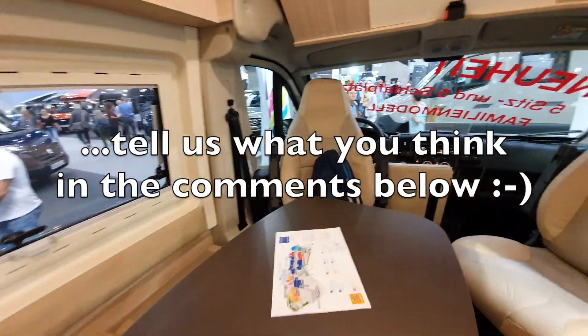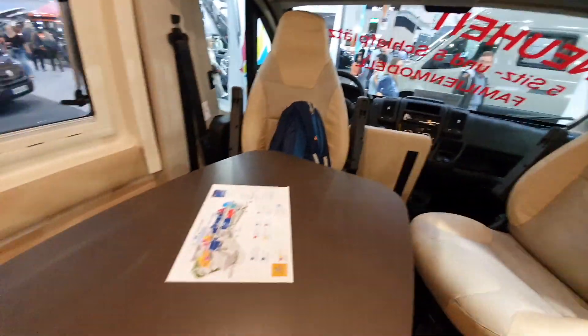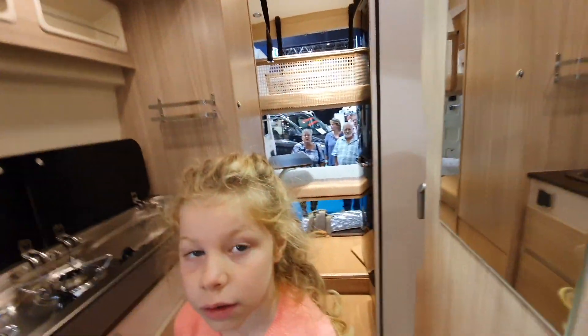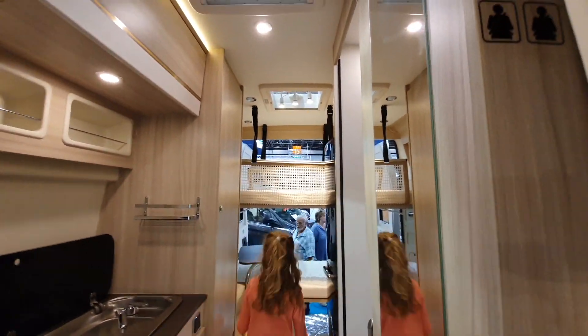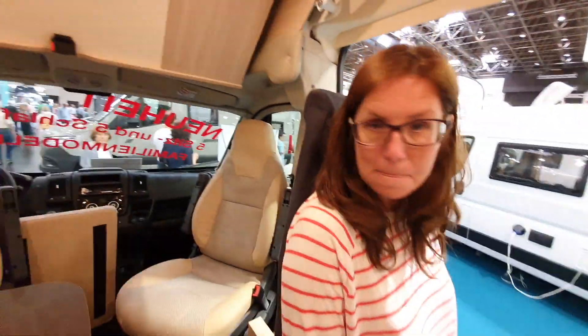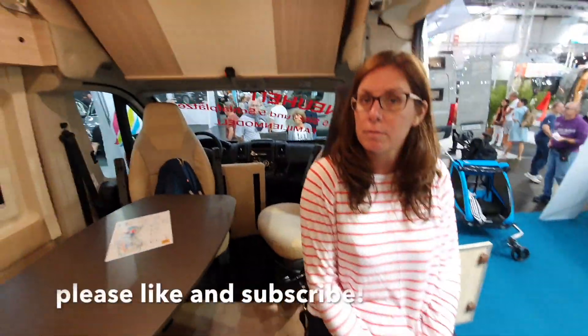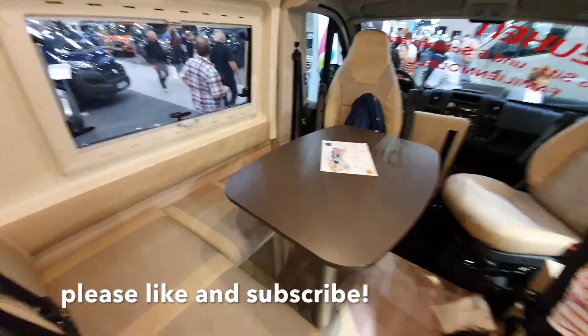There are lots of nice things that suit us about this van - being able to sit around the table nicely, a big double bed, and the kids can play or sleep out the back. But travelling thousands of miles on that 5th seat wouldn't be comfortable, and it's only a lap belt. Nothing beats the California.